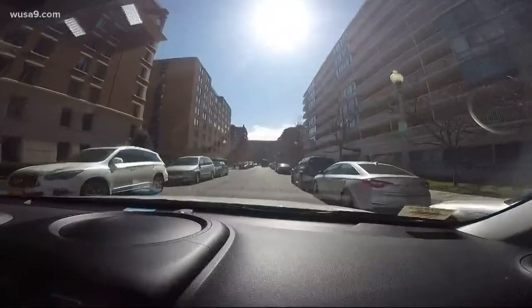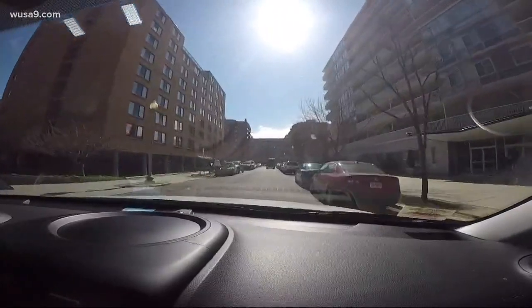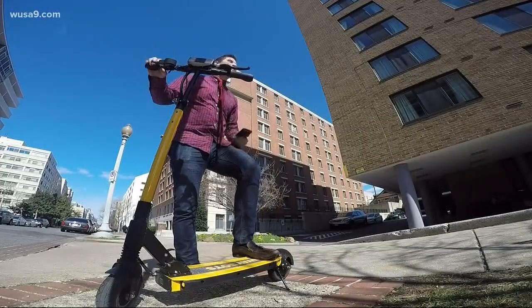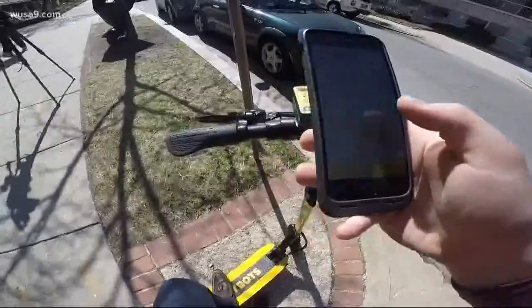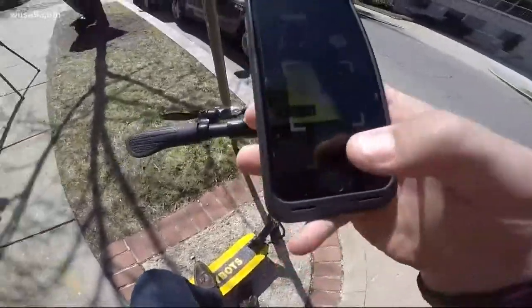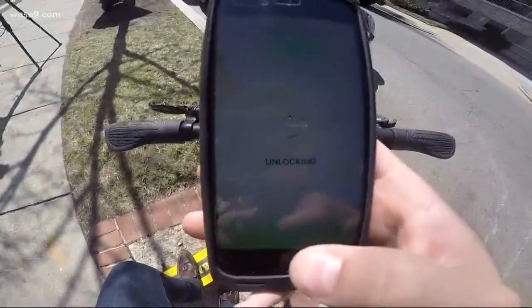Traffic in Foggy Bottom — who would have thought? There it is right there on the left. Found it. We found one of them right over here by 24th and G Street. It looks like the first thing I need to do is snap a photo of that QR code, which I'm going to do right now. From there, you just flip up the kickstand and go.